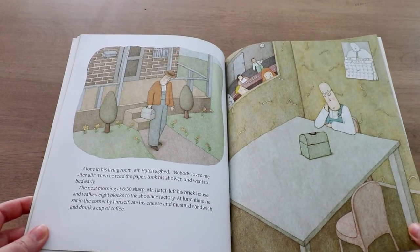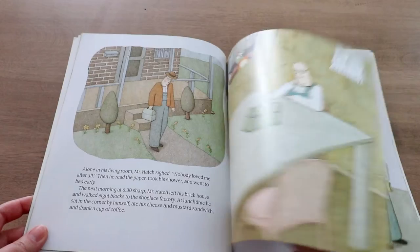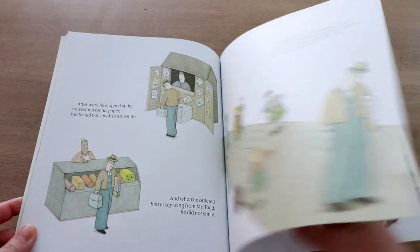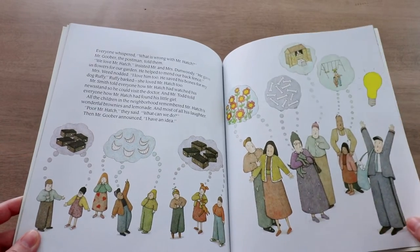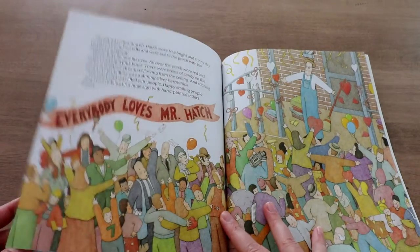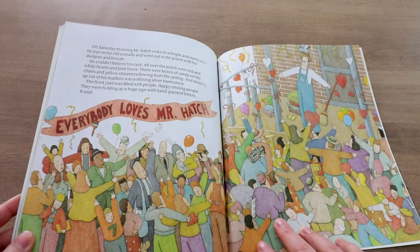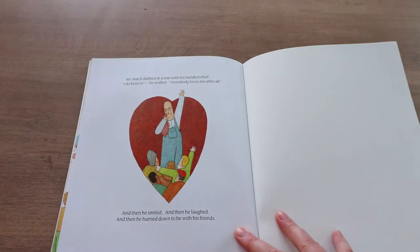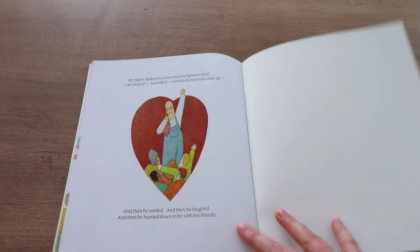You can see how sad he's feeling. But because he made all those friends and made so many people happy the days before, they all said, wait a second, what's wrong with Mr. Hatch? He doesn't think anybody loves him? We have an idea. And they planned a huge surprise for him, which really made him tear up and feel so happy to know that somebody loves him after all. This is such a sweet book that really illustrates how it can feel when someone shows you they love you, and why it's important that if you do love somebody, you let them know.